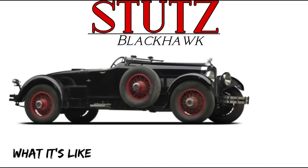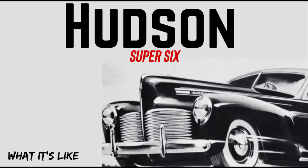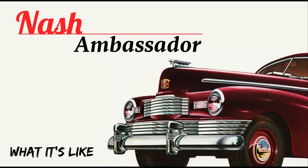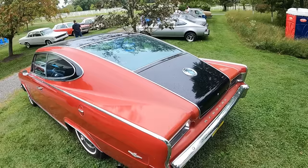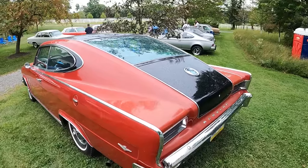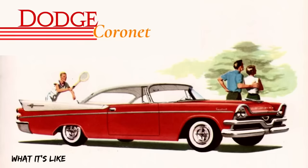We feature the classics, vintage, some exotics. We love the orphan cars and cars that are off the beaten path. We dive in deep with history, specs, button switches and knobs, design. But most importantly, we show what these cars are like. If that sounds like a channel that you will totally dig, subscribe and hit the bell icon next to it to never miss a video.